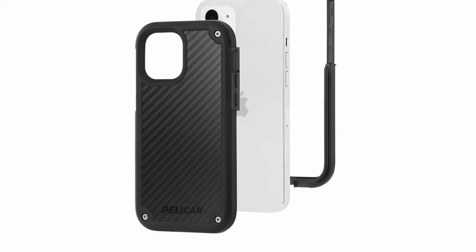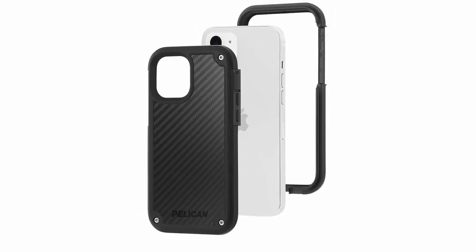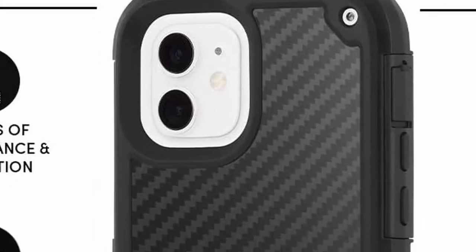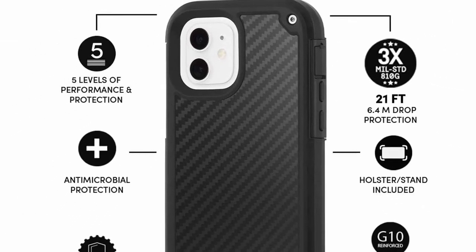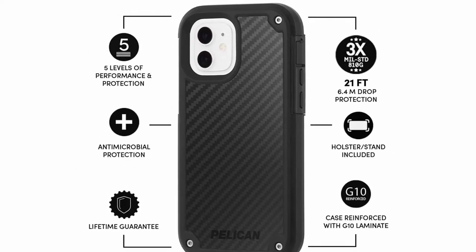For more than 35 years, Pelican Products, the leader in mission-critical equipment protection, has been trusted by professionals. The same Pelican DNA that has protected our armed forces, emergency and scientific equipment in the harshest environments on Earth is now available to protect your personal smartphones, tablets, and more. Pelican — constructed to protect.